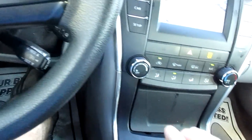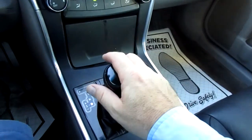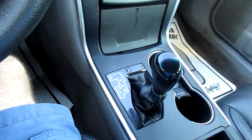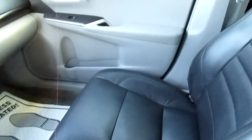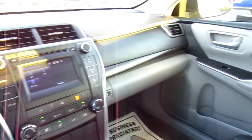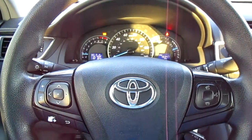This has a shifter for a sport mode or a regular automatic drive mode. Lots of storage in the console here with another 12-volt power adapter. So if you're in the market for a nice, comfortable, economical sedan, come down to King's Colonial Ford and check out this Toyota Camry. Thank you for watching.